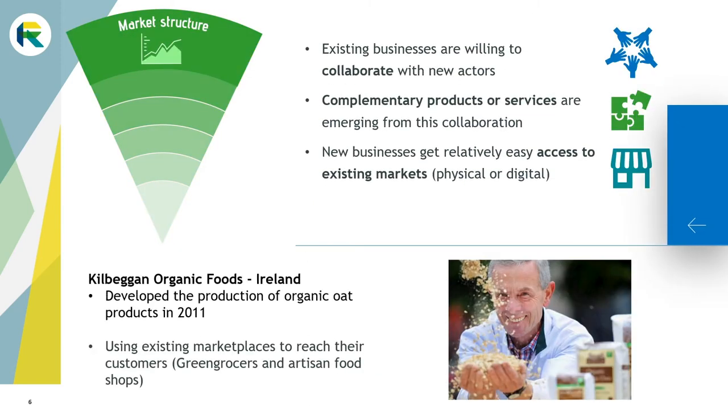To sell their products or services, a supportive market structure will facilitate the entrepreneur's development. For new entrepreneurs to succeed, it is important that existing business actors are willing to collaborate with new actors — for example by acknowledging that new actors could bring complementary products or services, thereby strengthening each other's offering. The existence of already established marketplaces, either physical or digital, would also help new rural entrepreneurs to reach their customers quicker. The Kilbegagan farm in Ireland started to process their own production of oat to develop organic oat-based food products. They benefited from existing green grocers and artisan food shops to sell their products to the right segment of customers.